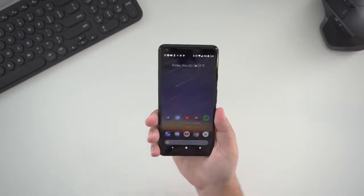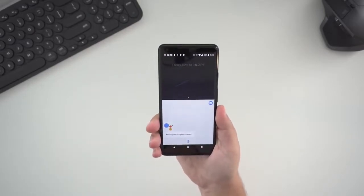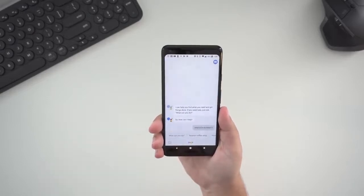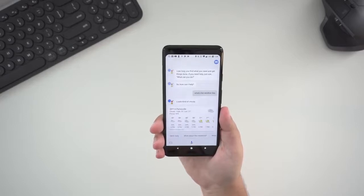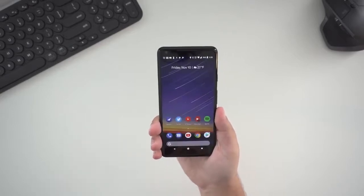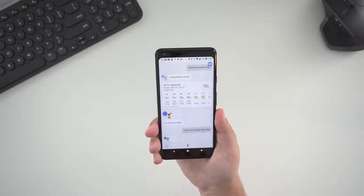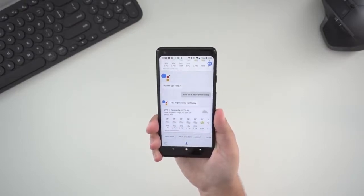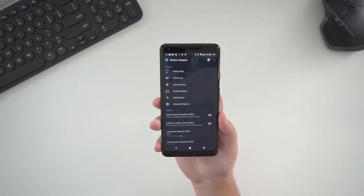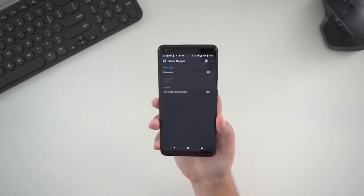Google did include a semi-flashy feature called Active Edge. By squeezing the sides of your phone, you can launch right into the Google Assistant — it's definitely a much easier way to access it, but unfortunately you can't remap this feature to do anything else. Actually, that's not true at all — with Android, there are so many modders and developers who create apps for specific reasons like this. Downloading one such app allowed me to remap the Active Edge to open YouTube instead of Google Assistant, and that's the beauty of Android.